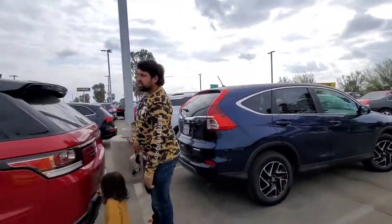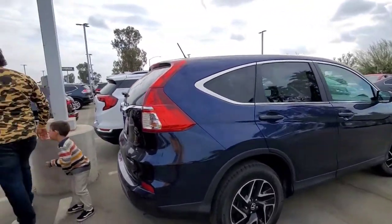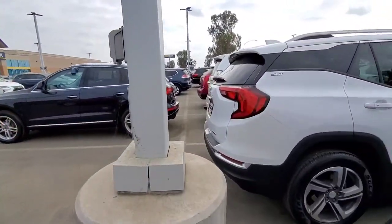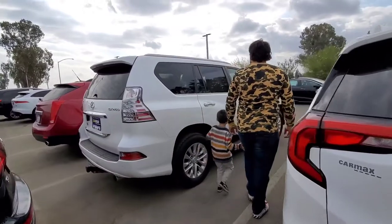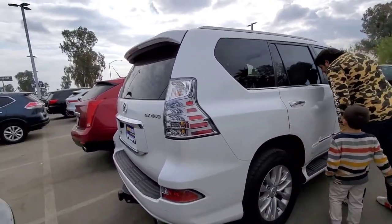We're here at CarMax. We don't know yet — I feel like we need a bigger car now. The kids are not gonna fit in the Lexus. I've been digging the big Lexus, but they're all locked. I feel like they're really square.